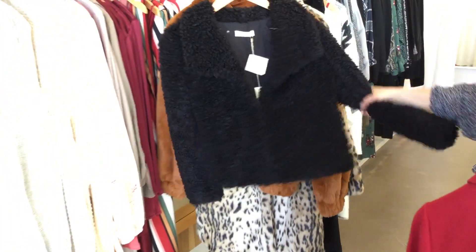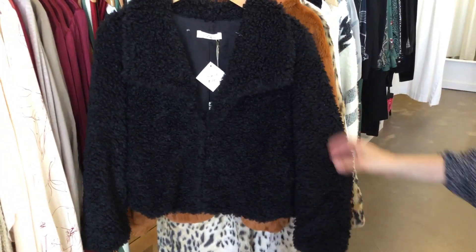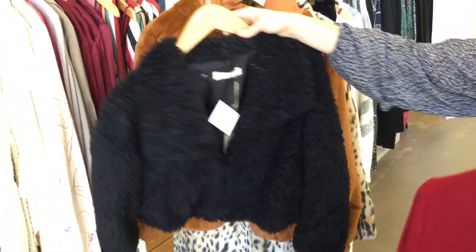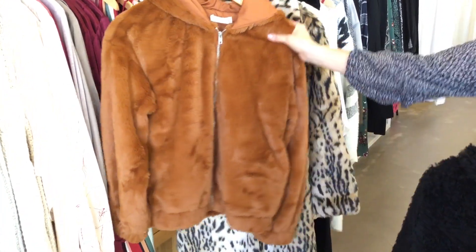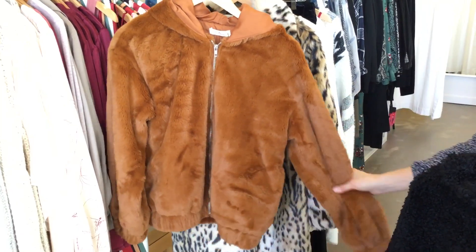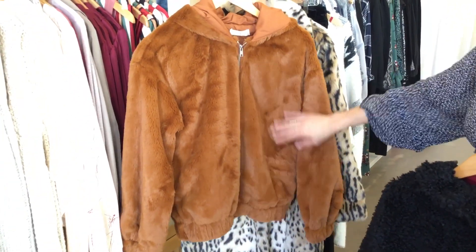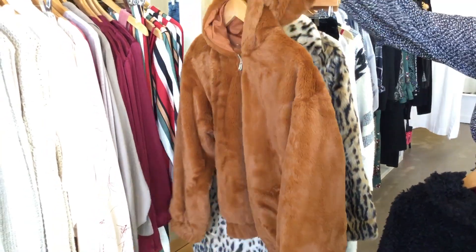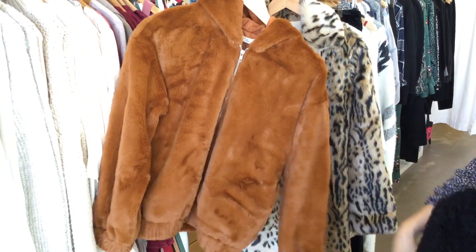Then a really cute little fuzzy black easy going-out kind of jacket. And look at this color — this is extremely soft, that material where you can't even believe how soft it is, like teddy bear. People will come up and pet you! It also has a little hood. I call this the pumpkin spice jacket.